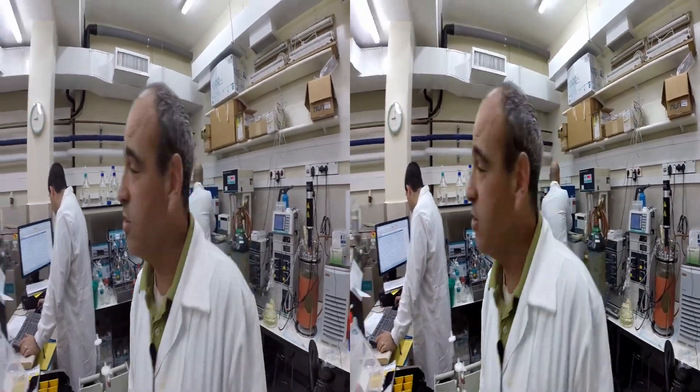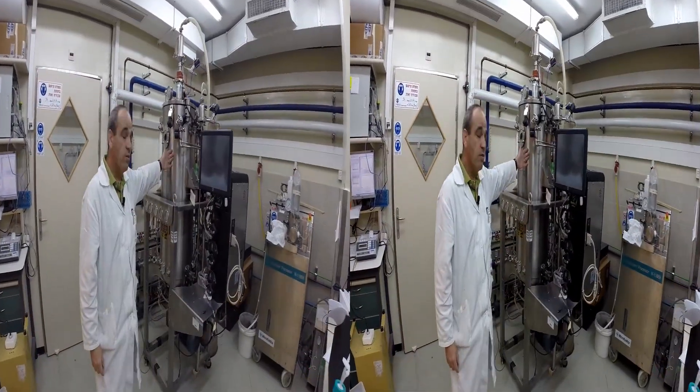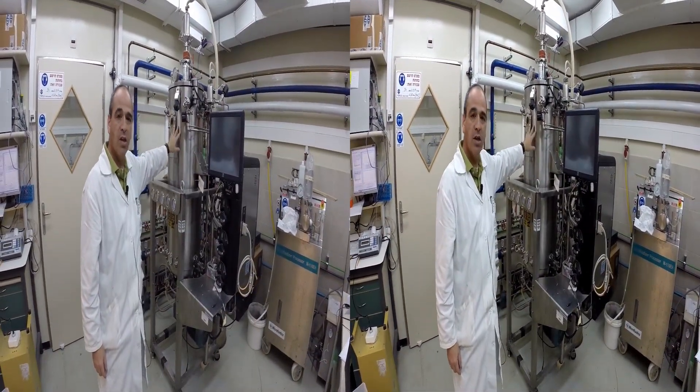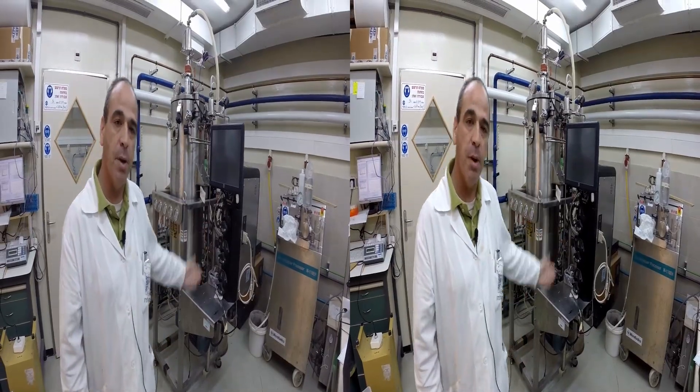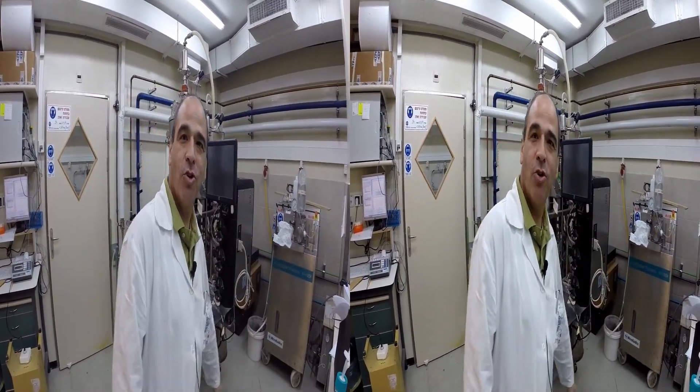And if 10 liters is not enough, we can go up to a 100-liter fermenter with this pilot plant, where we can get kilograms of cell paste for you. So, if you need me, you are always welcome to join our team. Bye.